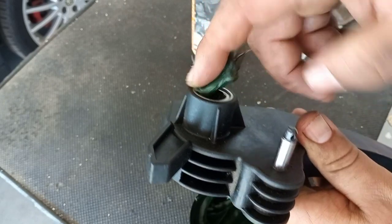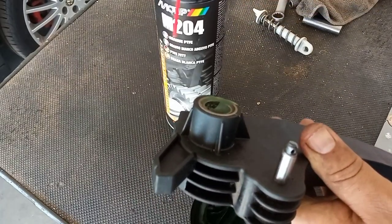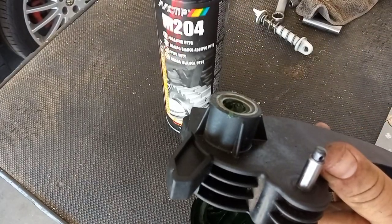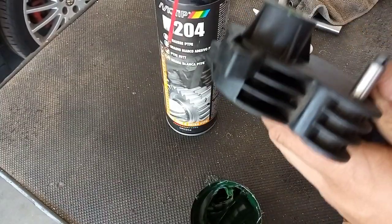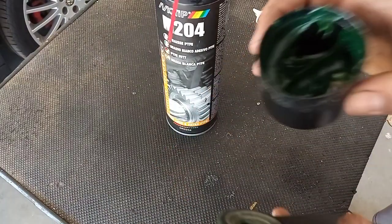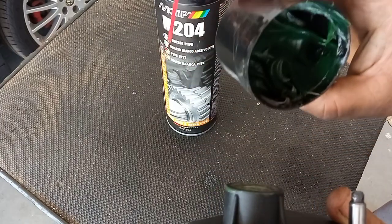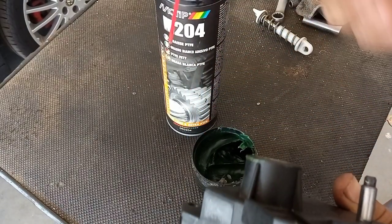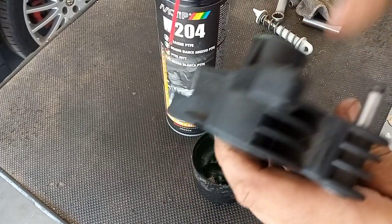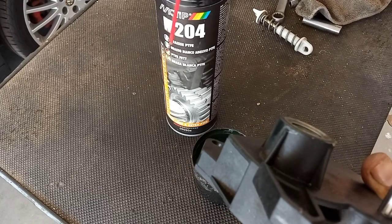I think the spray lubricant will run away in a month or two because it is very liquid. This thicker grease, being more thick, I think it will be better for this application. I'm sorry I'm not able to tell you the brand and product name of this grease because I just don't know - the salesman told me exactly what it is for. This one is just for plastics. Now I'm applying it on metal, but you get the idea.